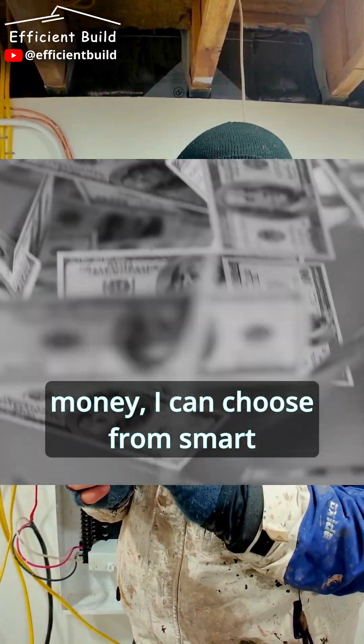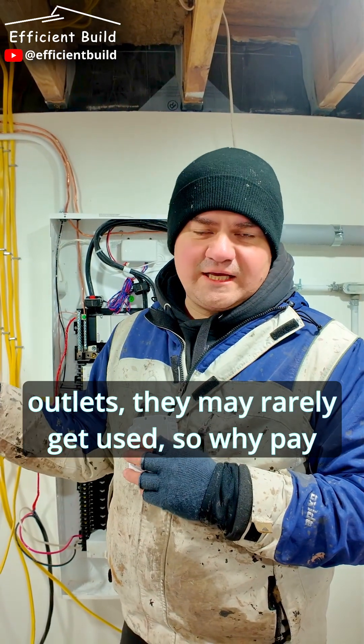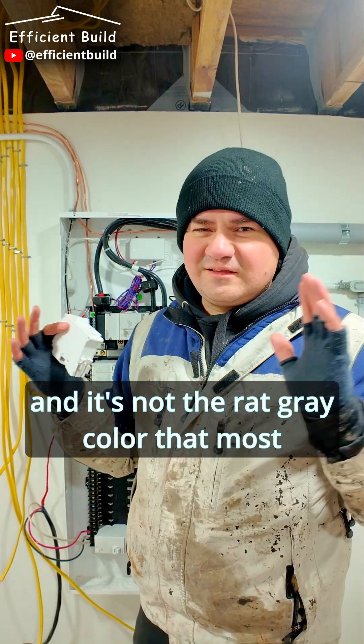I can choose from smart breakers to dumb breakers. For example, I'm here in a mechanical room where I have a bunch of outlets — they may rarely get used, so why pay extra money for something that's smart? Plus, it's white and not the red-gray color that most panels are.